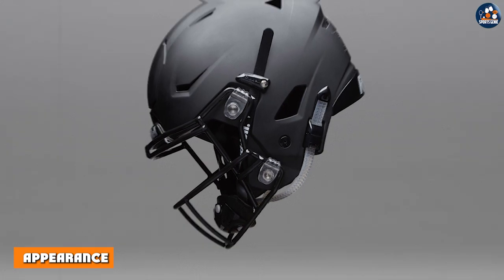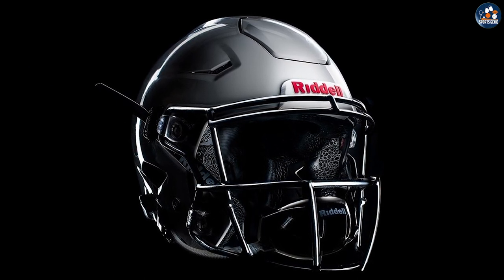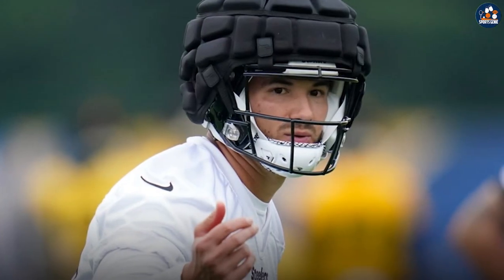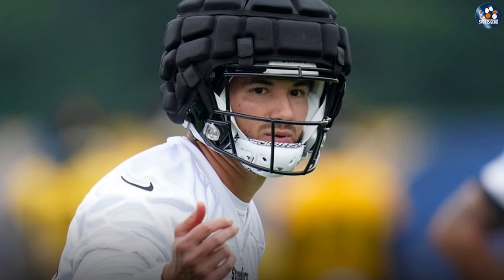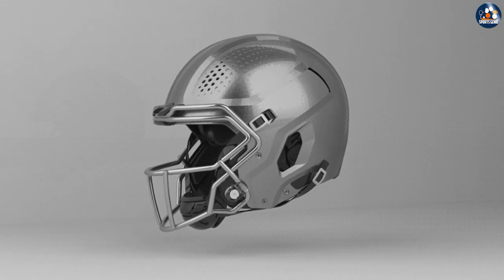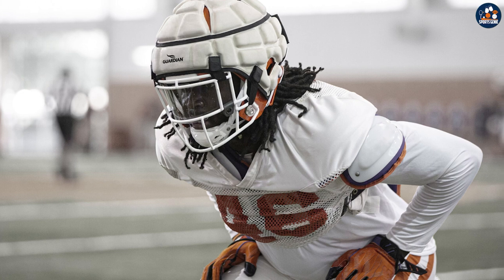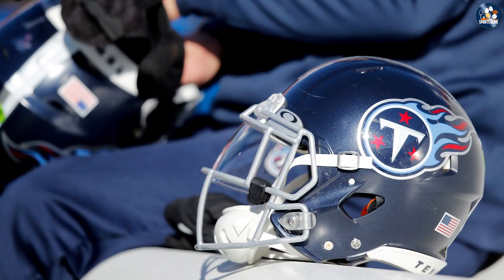While replica helmets are designed to look similar to authentic helmets, there are some key differences in appearance that set them apart. Authentic helmets are often made with more intricate details and higher quality paint and decals. The logos and team colors on authentic helmets are also more vibrant and accurate compared to replica helmets. Replica helmets may have similar design elements to authentic helmets, but they are often made with cheaper materials, resulting in less vibrant colors and less detailed decals.